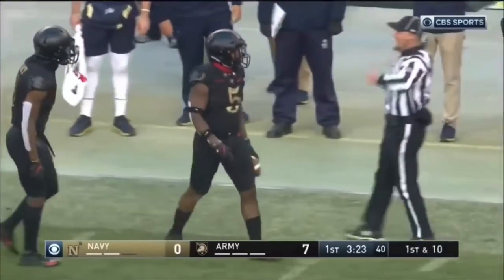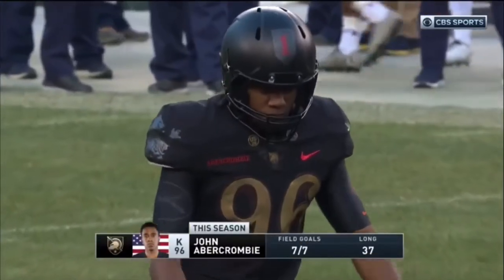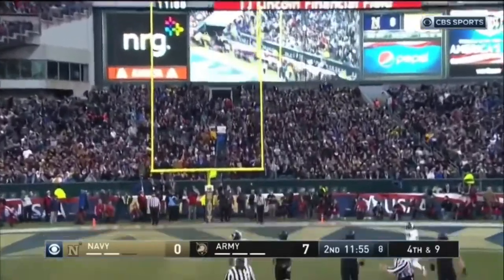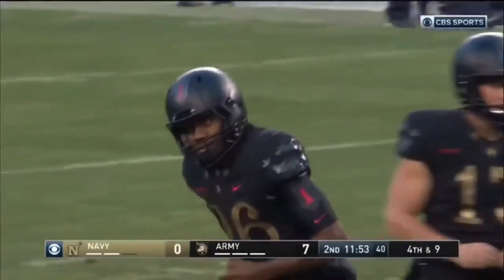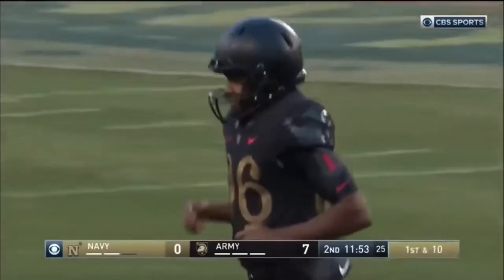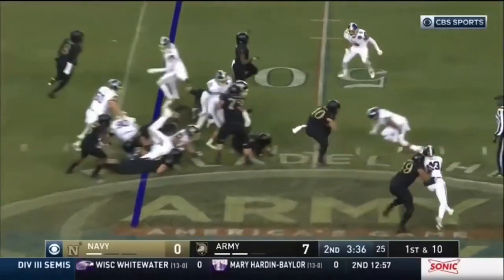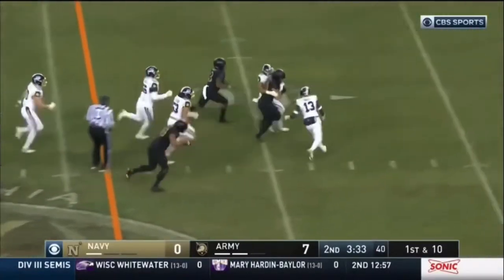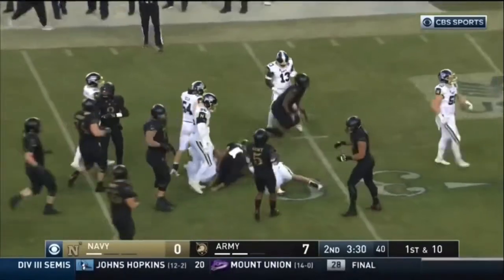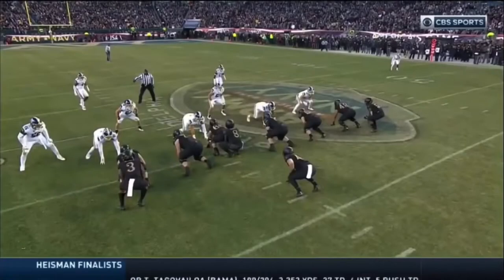So that's a field goal drive for Amber Crumby, who's seven of seven so far in the year — making seven out of eight. Misses from 33. Still seven nothing Army. Straight up the middle, broke a tackle, he's on his way for about 25. Andy Davidson — it's his longest run of the year.